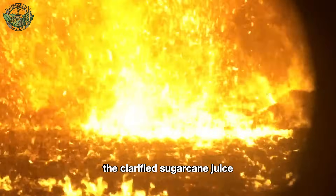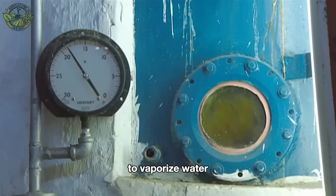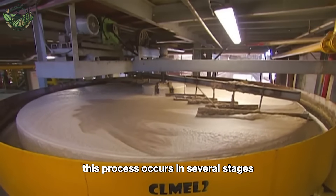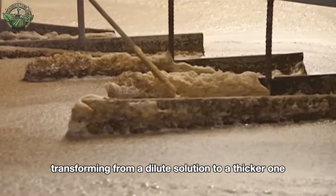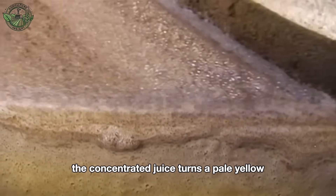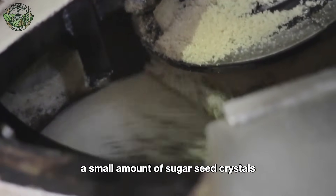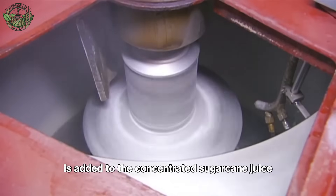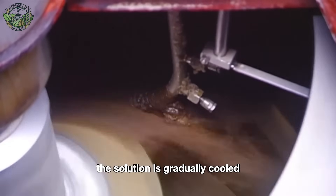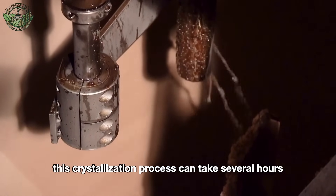The clarified sugarcane juice is heated in evaporation pans to vaporize water, resulting in a more concentrated sugar solution. This process occurs in several stages, transforming from a dilute solution to a thicker one. The concentrated juice turns a pale yellow and becomes more viscous. To initiate crystallization, a small amount of sugar seed crystals is added to the concentrated sugarcane juice. The solution is gradually cooled, allowing sugar to start crystallizing. This crystallization process can take several hours.